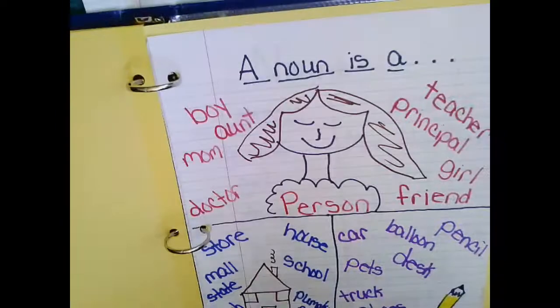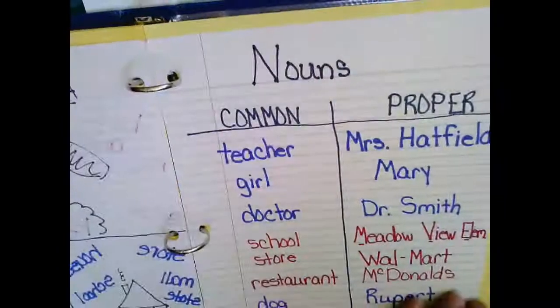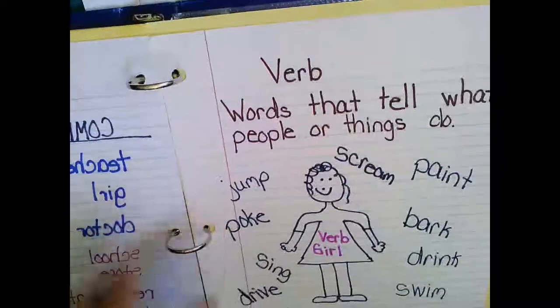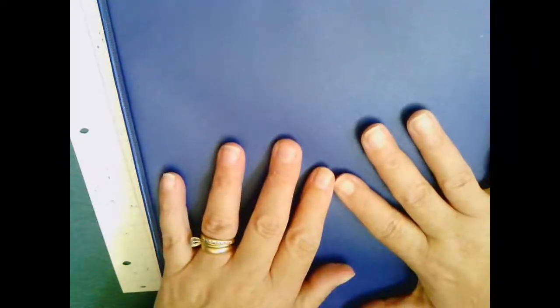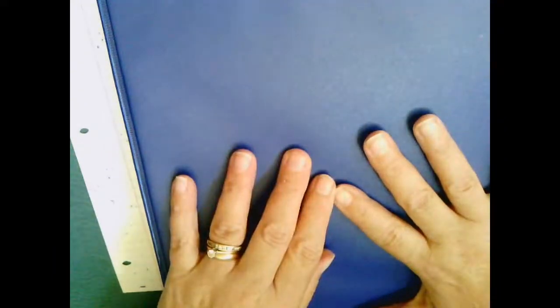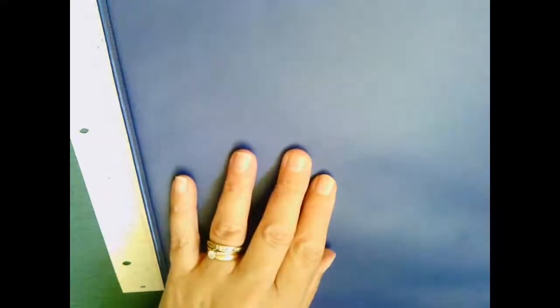Once again, we're going to take that anchor chart and we're going to make sure that we put it in our binder so it stays safe. We're going to open up to the reading or language arts section. We have our noun, we have our common and proper noun, and now we're going to add our verb anchor chart. Boys and girls, please make sure that you are putting these in your binder — it's so easy for them to get lost or torn, and the binder is going to help you keep everything organized so that you can use it all year long. Hope you guys are having a great day.